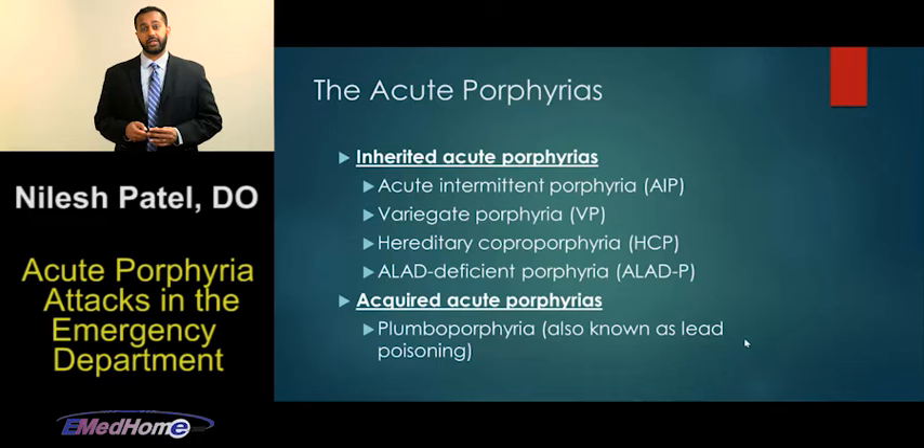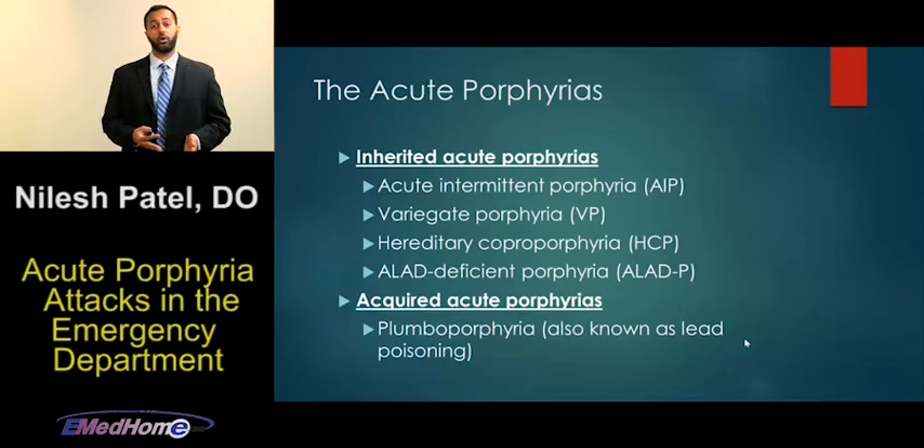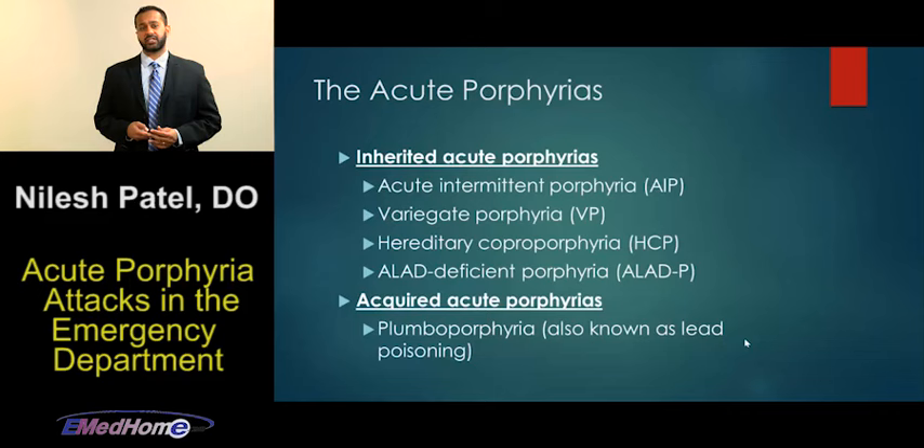You can classify all porphyrias as acute or non-acute. The non-acute porphyrias tend to present with cutaneous manifestations that are self-limited, whereas the acute porphyrias tend to present with a neurovisceral crisis — the visceral symptoms being severe abdominal pain. Another way to classify them is as erythropoietic or hepatic, since heme synthesis occurs in both the bone marrow and the liver. The four acute porphyrias we'll discuss today are all hepatic porphyrias.